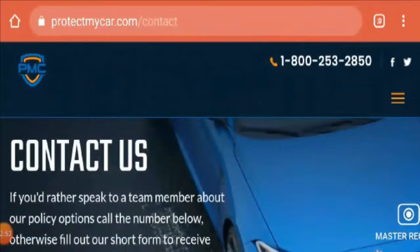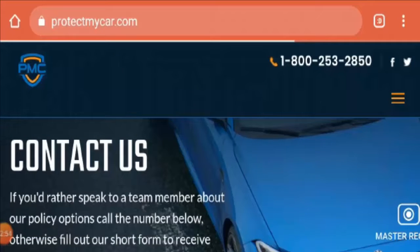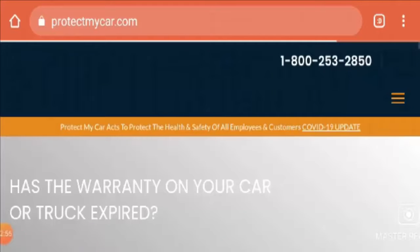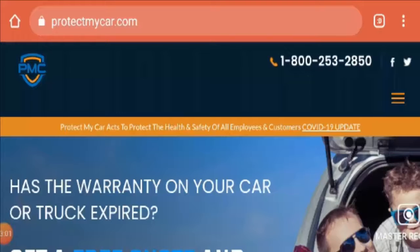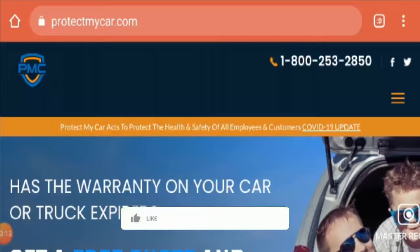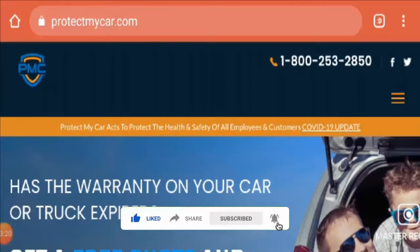So friends, this is all about the ProtectMyCar.com website. If you want to know more or get this plan, you can visit their website. If you have any experiences or viewpoints regarding this website, do mention them in the comment box — we read your comments each day. Please like the video, share the video, and subscribe to our channel. Till then, thank you very much and have a great day.